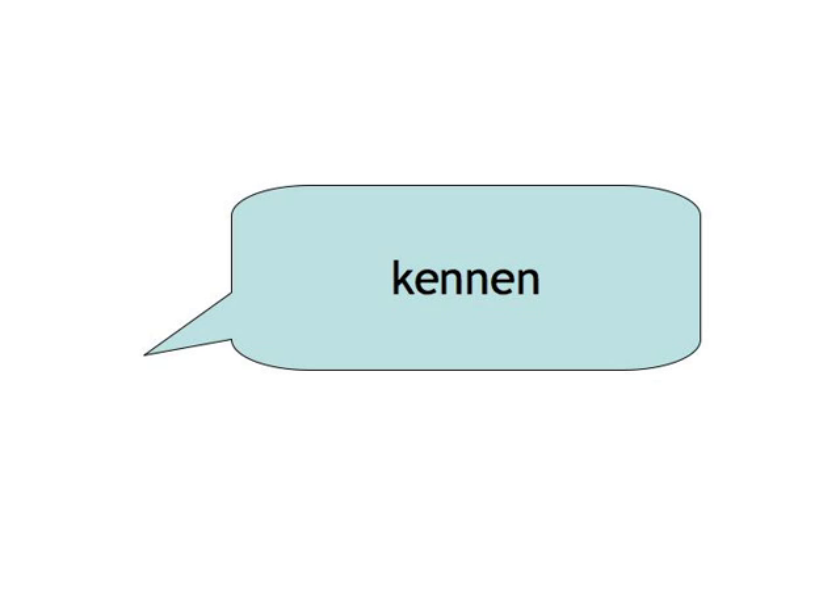Kennen. Ich habe gekannt. Kochen. Ich habe gekocht.